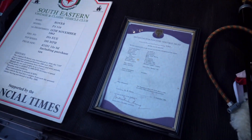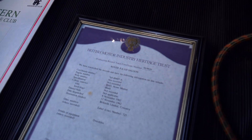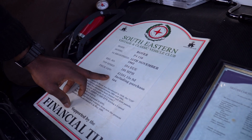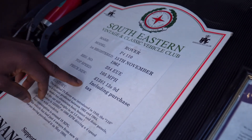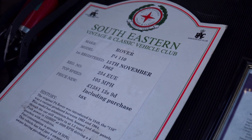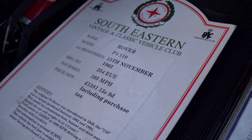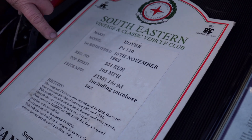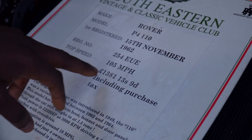Look at the boot of this car, it's brand new. These are all the documents that came with this car when it was built. Oh, it's a P4. Yeah, P4 110. Registered on the 15th of November 1962. The registration — it tells you the price, how much it was. Yeah, it's a '62.